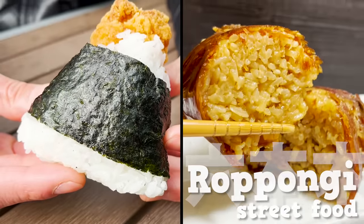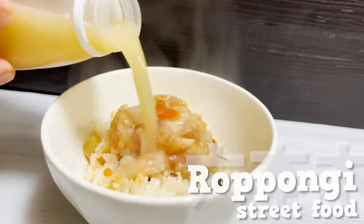Street food in Roppongi. Top 10 food to try.